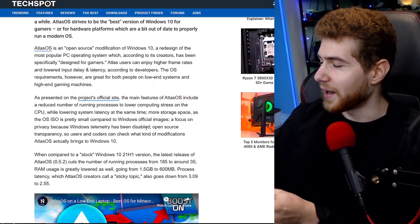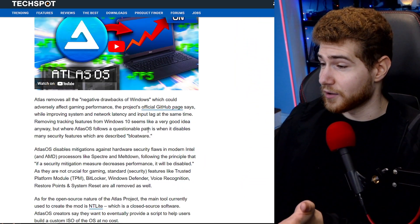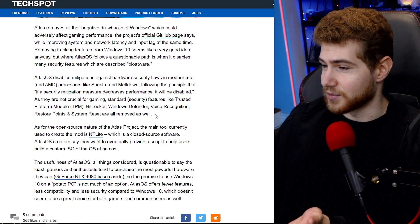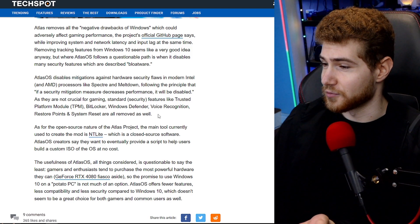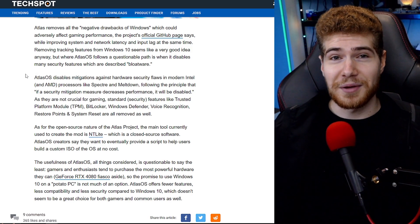So technically this is not going to be as secure, but the things that are less secure compared to standard Windows are very rarely exploited. Of course, there would be a correlation — if a lot of people switch to this OS, hackers and other bad actors would start diverting more resources towards exploiting these vulnerabilities, just because the market for them would be bigger.